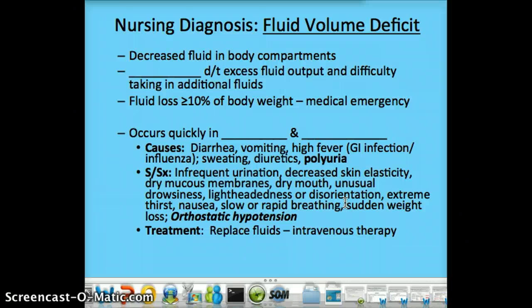So the nursing diagnosis is fluid volume deficit, and the medical diagnosis would be dehydration. This could be related to excess fluid output — like urinating too much fluid — or difficulty taking in additional fluids. It's one of those two; it's got to be an in or an out. Older adults and infants are most at risk because they have a decreased fluid reserve. You can see here all the signs and symptoms.